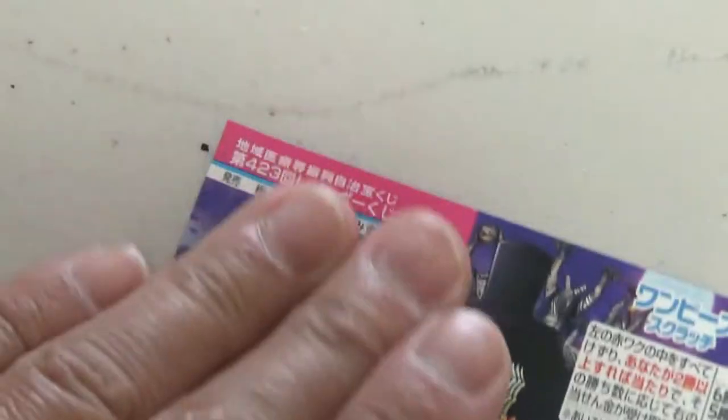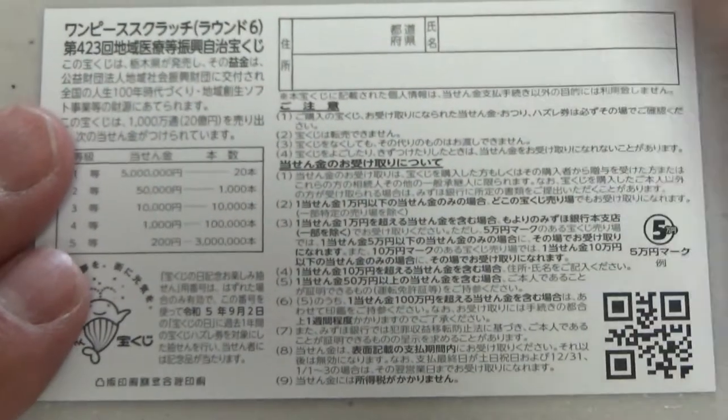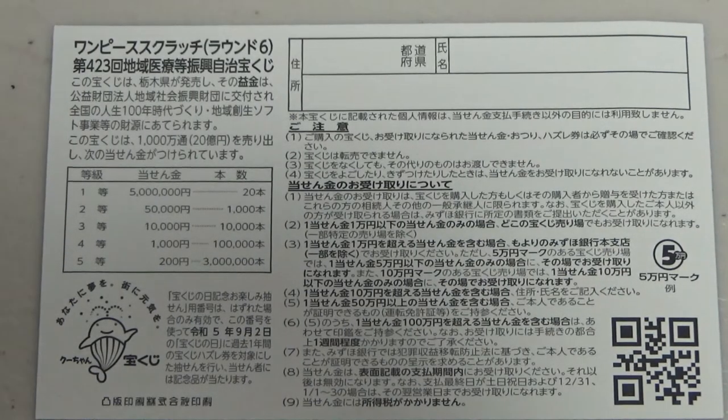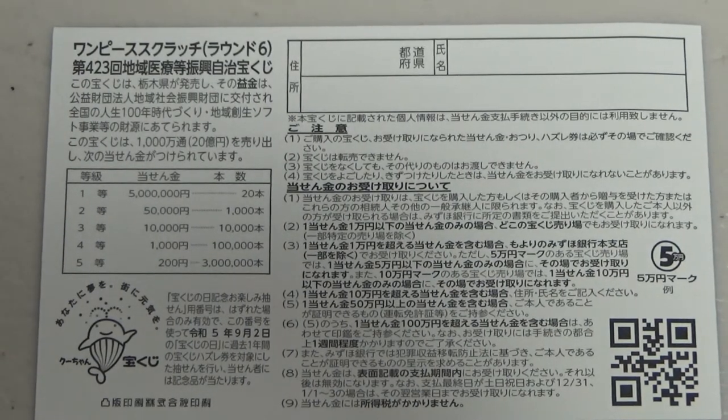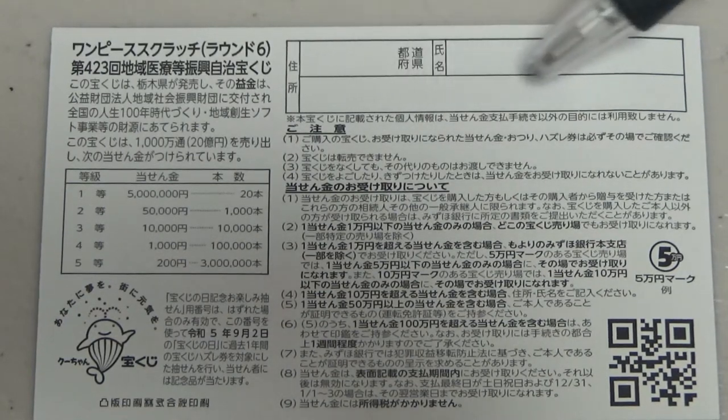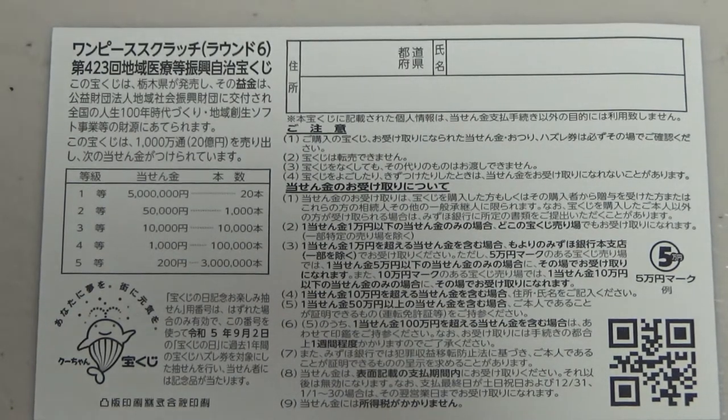Let's quickly look at the back. Here is a breakdown of the prizes and the rules in Japanese. If you happen to win the first prize or anything over Jumun, you need to fill in this area: you will write your prefecture, then your full name, then your address in Japan.